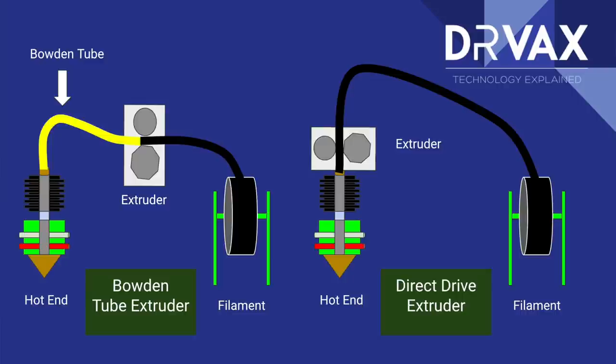In a direct extruder, the extruder is sitting right on top of the hot end — we'll see that on the right-hand side. There may be a tube just used to direct the filament, but from the point where the filament is pulled and pushed into the hot end, there's very little space. Some hot ends are all-metal, which allows them to work at much higher temperatures.